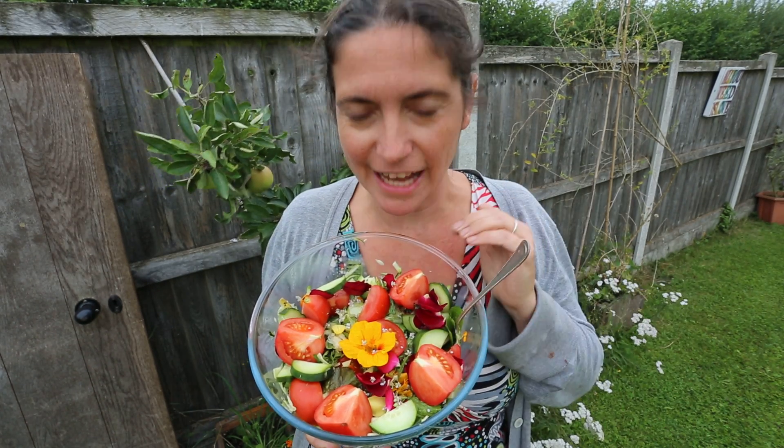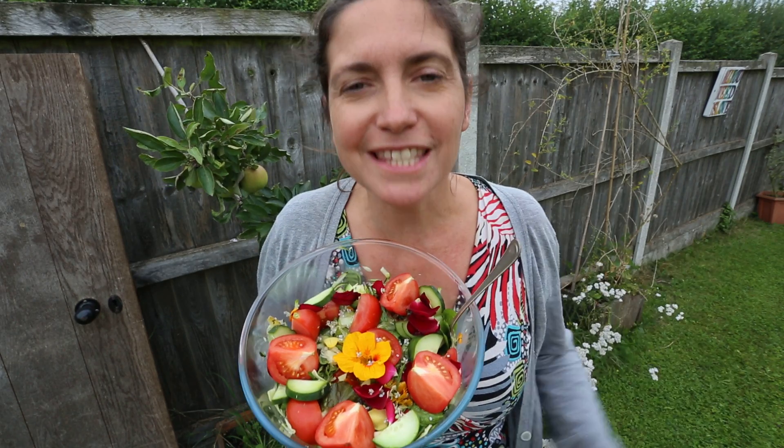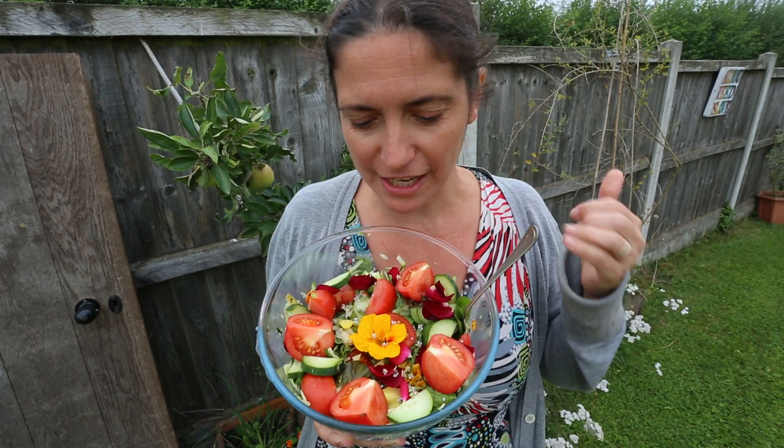I've just made this delicious salad from things just in my garden, and on our September detox I'm going to be talking to you about some of the plants that are so easy and accessible to use for amazing health and vitality.